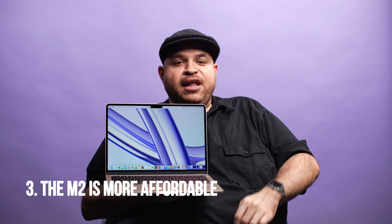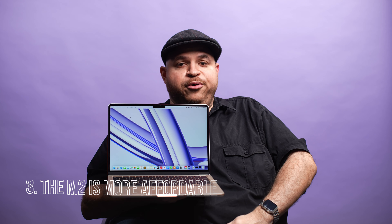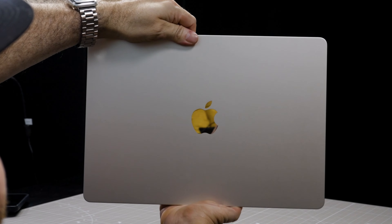The final reason you shouldn't get the MacBook Air M3 is because the MacBook Air M2 is still around. The MacBook Air M2 used to be $1,099 like the MacBook Air M3, but now it's been discounted to $999, making it the cheapest MacBook available. That price point is excellent for students, casual users, and people who may be new to MacBooks or Macs in general. The performance difference between M2 and M3 isn't that big of a deal for most people.